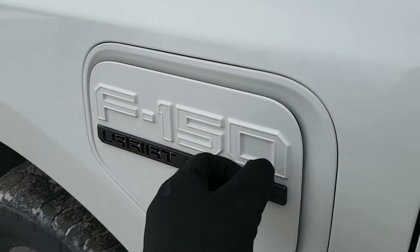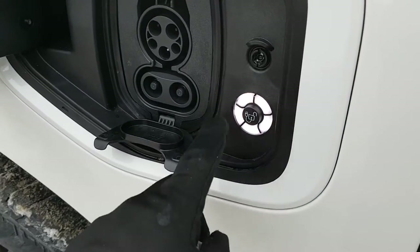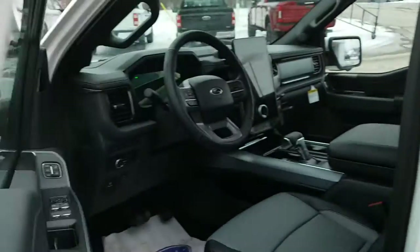Here's the charge port on this side of the truck. You also have charge ring indicators that show you each 20% of charge — really nice feature to have.